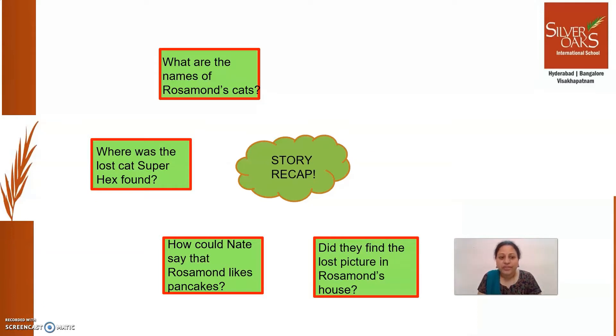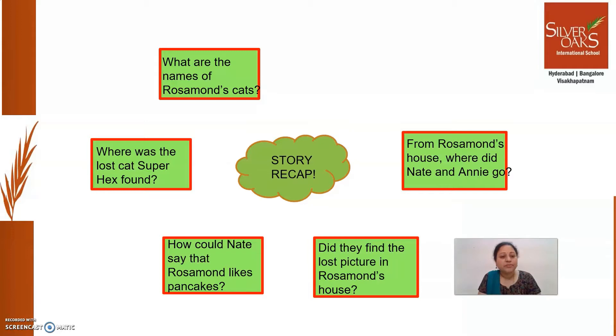Detectives, they observe everything, right? Did they find the lost picture in Rosamond's house? No. From Rosamond's house, where did Nate and Annie go? From Rosamond's house, Nate and Annie went to meet Annie's brother Harry.